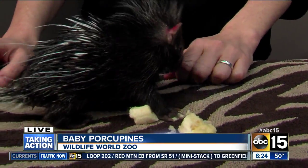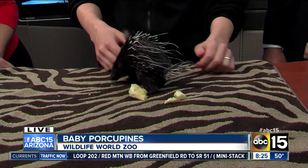Absolutely. They're the largest rodent in Africa, and the second largest rodent in the world. Full grown, they're about 30 pounds. So a lot of growing yet to do. And as adults, their quills do get quite a bit bigger — they can get over a foot long.